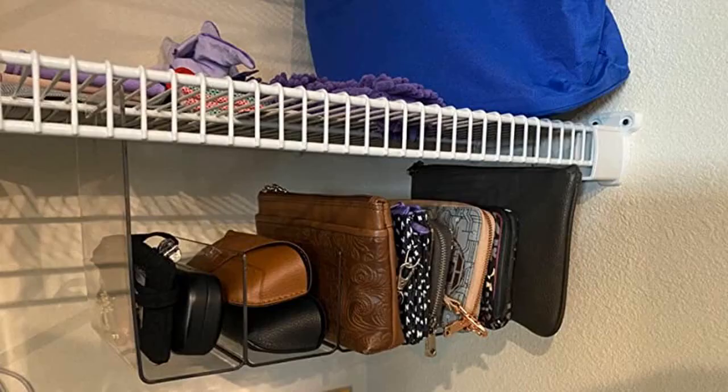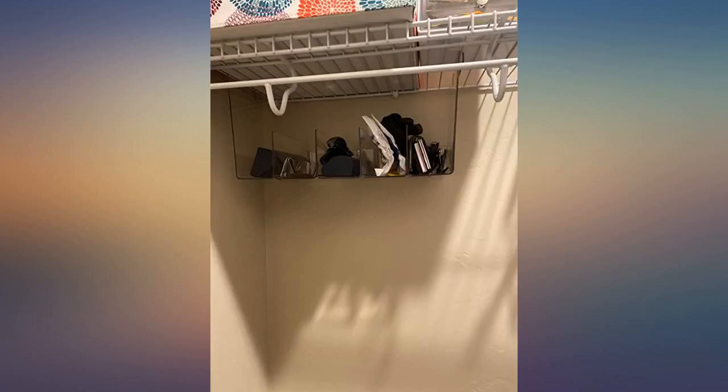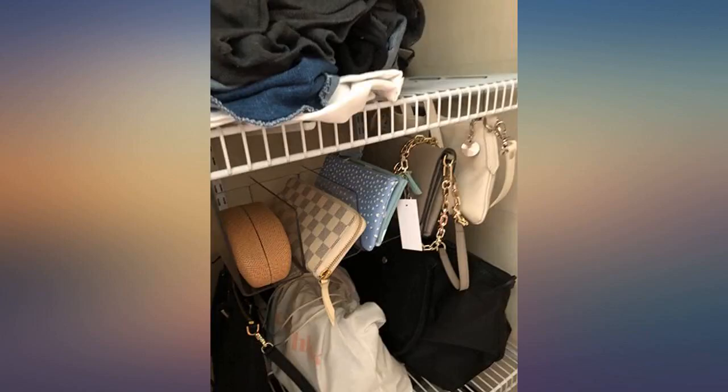My wallets, clutches, and change purses are out of the way and organized — not falling all over or off the shelf. I am so glad I bought these. I also have a dresser in my closet under the wire racks and it was unusable space for hanging clothes. These fit perfectly and made great use of the space.